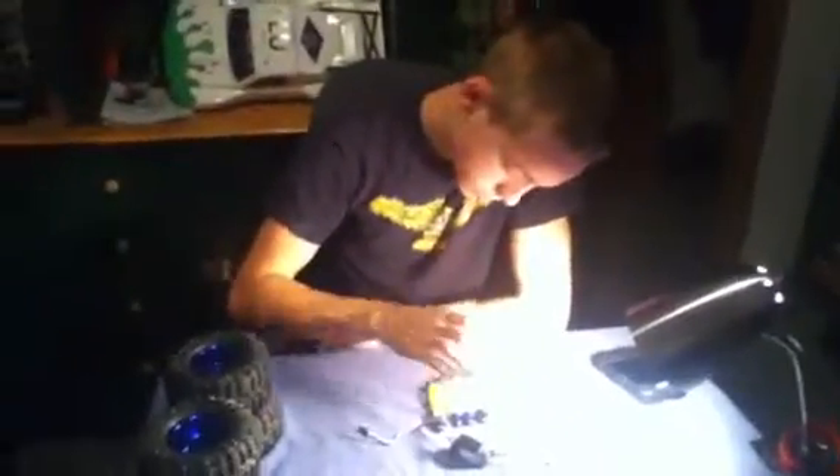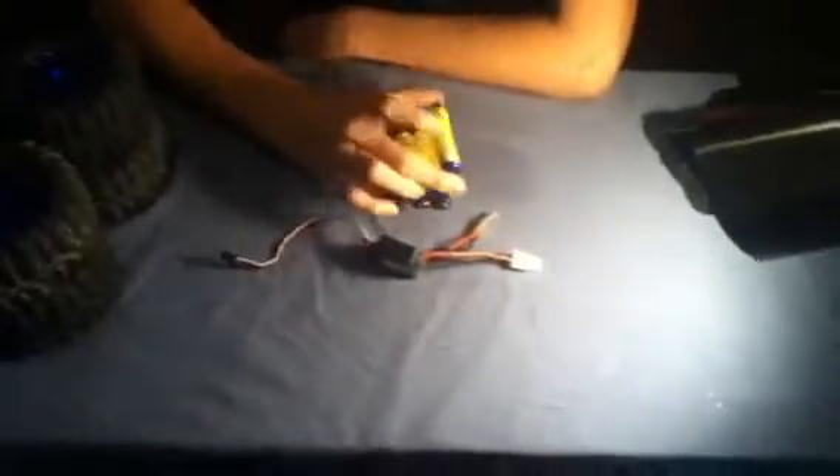Hey guys, we're here today. We are going to talk about the MadTrux shocks. We just recently ordered new shocks — five minutes before this video, or whenever the video is being viewed. We just ordered new ones, same exact shocks. We figured these are good shocks, nothing's going to change. And I personally like them.